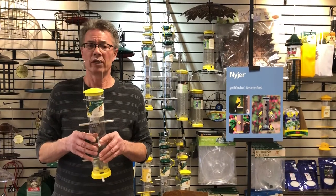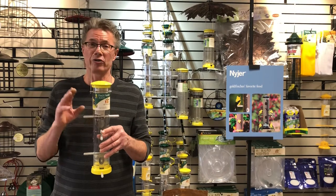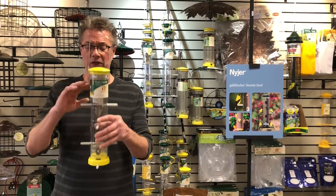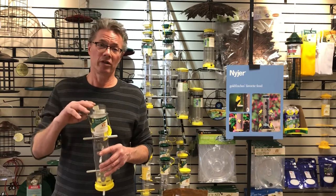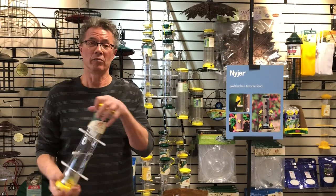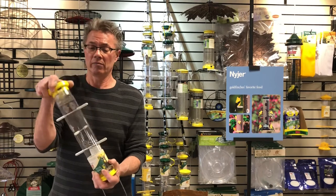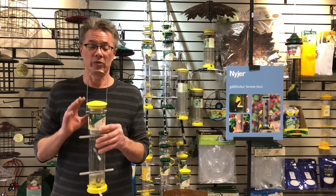Goldfinch are very picky birds. They like fresh seed and they typically want a full feeder because they want to feed in their groups — the birds in charge are on top and it works down the ladder to the lower parts of the feeder. The problem is once my feeder gets about halfway down, I want to refill it, but I'd have to dump all the old seed out to put fresh seed in. We've solved that with our easy clean bottom: flip your feeder over, pull the bottom off, fill from the bottom up, then replace the easy clean bottom. Now you've got a full feeder — fresh on the bottom, older on the top — and everything keeps flowing properly and the birds are going to love it.